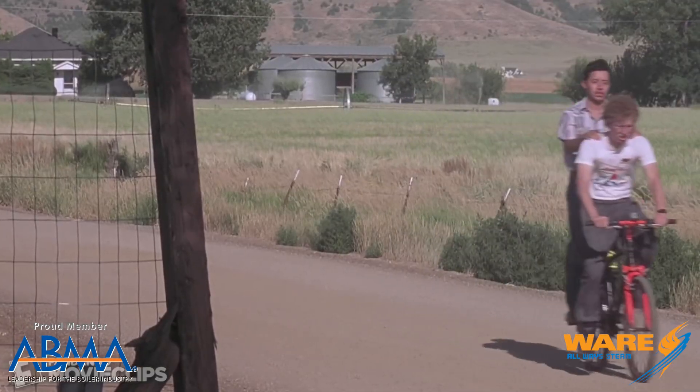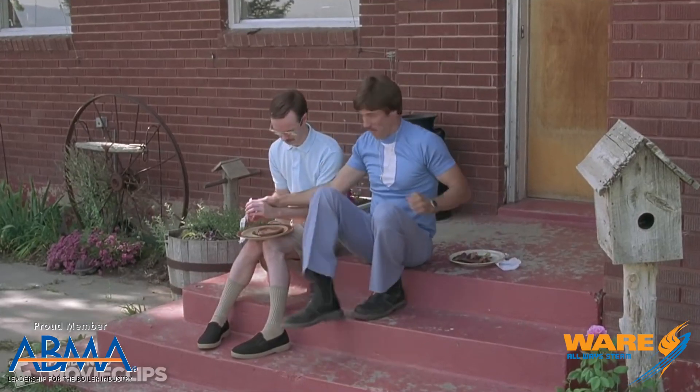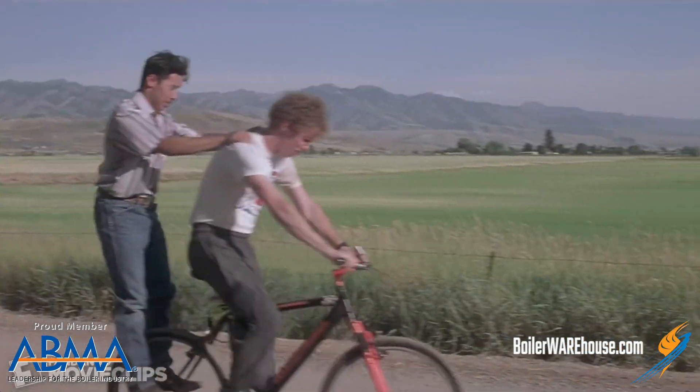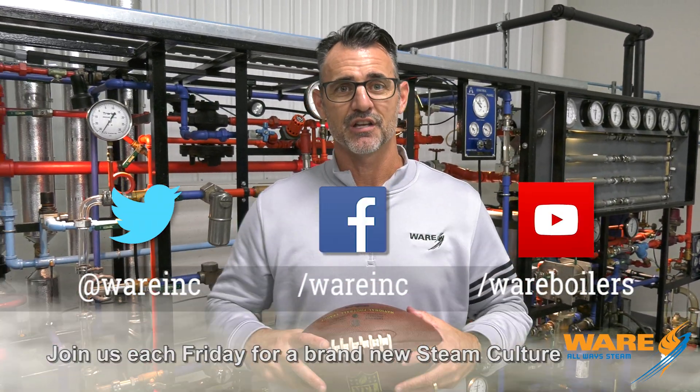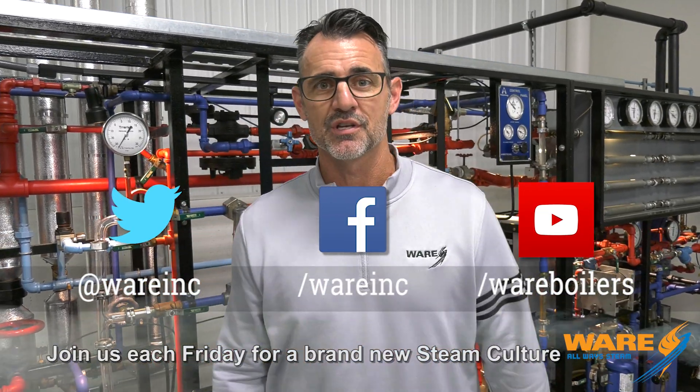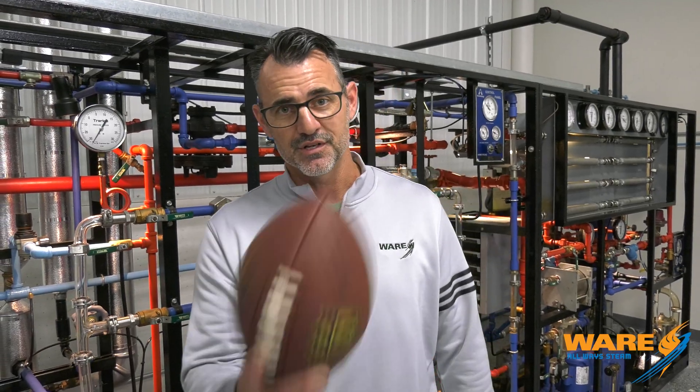I wanted to share that with you because it is football season. I want to throw it, but we're in the lab and I can't — plus I'll probably look like Uncle Rico: 'Back in 82, I used to be able to throw a pigskin a quarter mile.' Thanks for joining us. Go Google us because we have content for you each and every week. Go check out the Boiling Points, our older episodes, and be back here next Friday — I'll have something new for you.